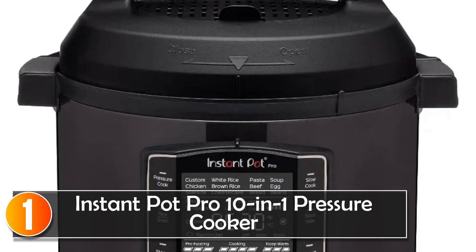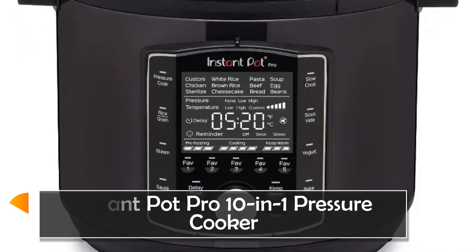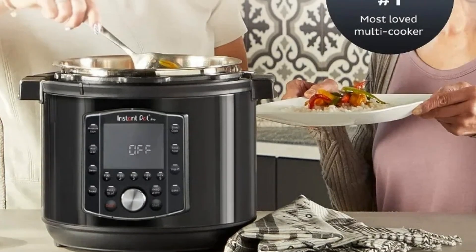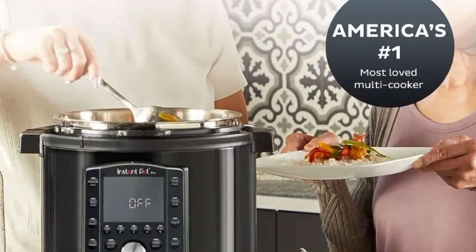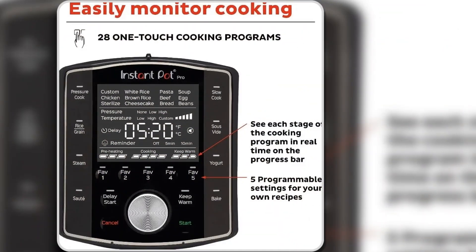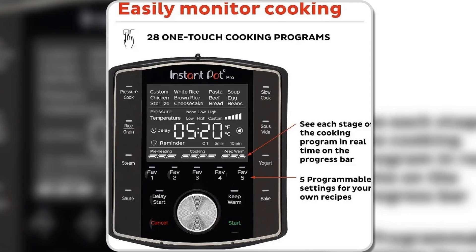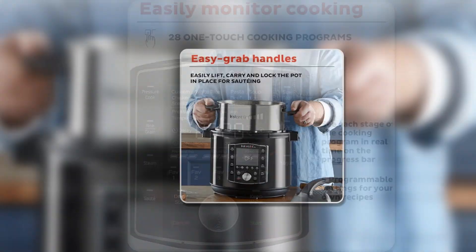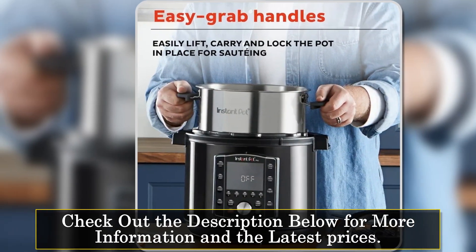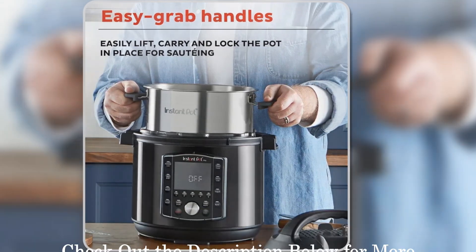At number one, the Instant Pot Pro 10-in-1 Pressure Cooker is a highly versatile kitchen appliance designed to streamline cooking for families and individuals who enjoy a variety of meals. With its 10-in-1 functionality, you can pressure cook, slow cook, sous vide, sauté, steam, make rice or yogurt, sterilize, bake cakes, and more. It's perfect for those looking to save time and space without compromising on meal quality.